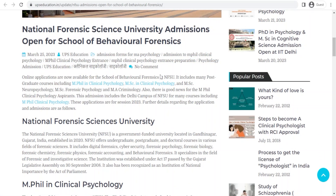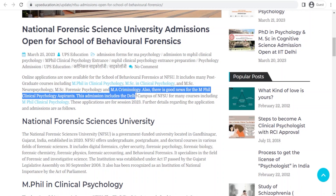The School of Behavioral Forensics includes courses related to MPhil in Clinical Psychology, MSc in Clinical Psychology, MSc in Neuropsychology, MSc in Forensic Psychology, and MA in Criminology.